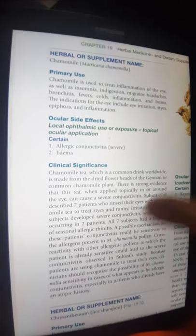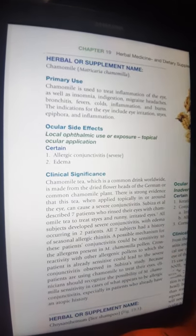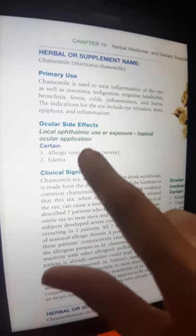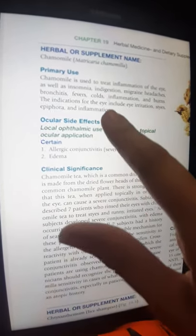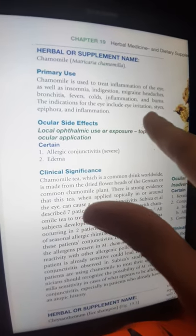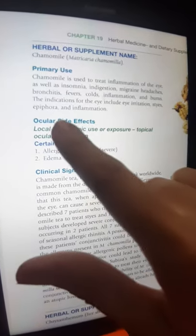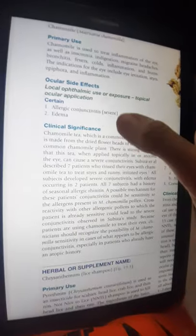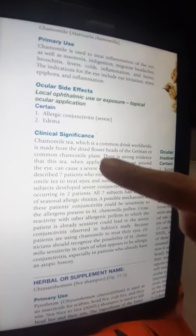This means not from drinking it, but specifically from the topical use of camomilla, causing the eye indications that include eye irritation, styes, epiphora, and inflammation.